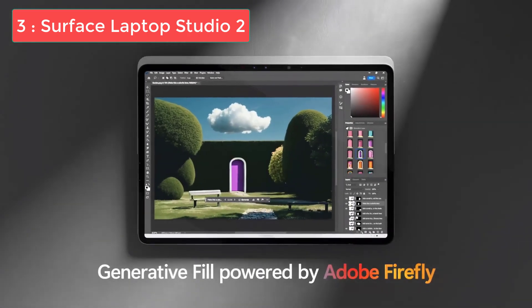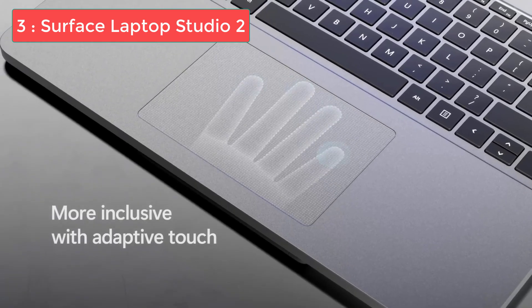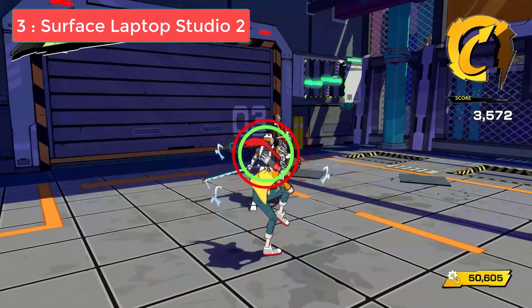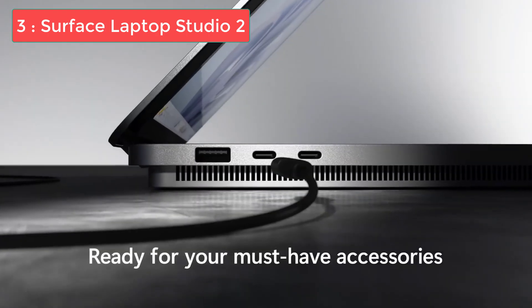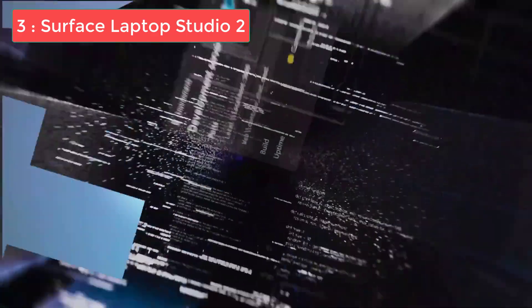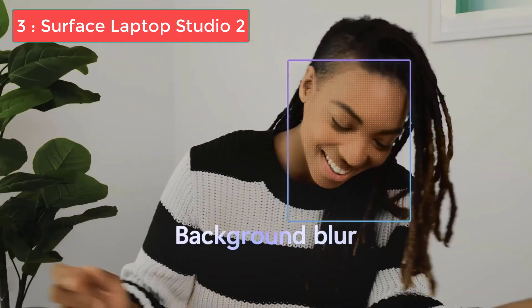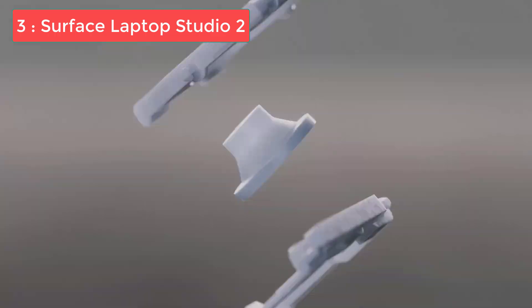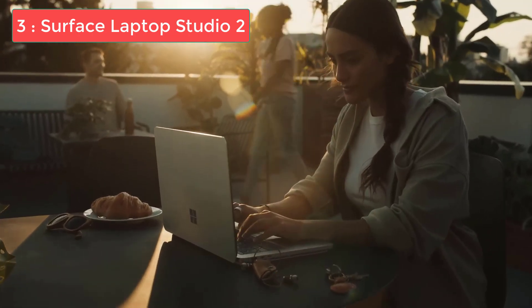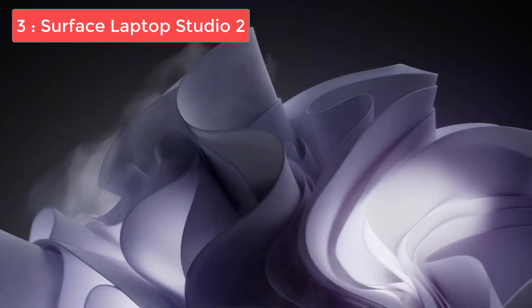It weighs just 4.37 pounds and offers between 5 to 8 hours of battery life depending on your workload. Most laptops with dedicated GPUs are bulky and heavy, which is fine if you're working at a desk all day, but if you're a student carrying your laptop across campus or an engineer visiting multiple job sites, weight matters. The Surface Laptop Studio 2 solves this problem beautifully — it's relatively lightweight and portable, but doesn't sacrifice performance. The RTX 4050 GPU with 6GB of video memory is perfect for medium to large models in AutoCAD, with smooth viewport performance and fast rendering times.